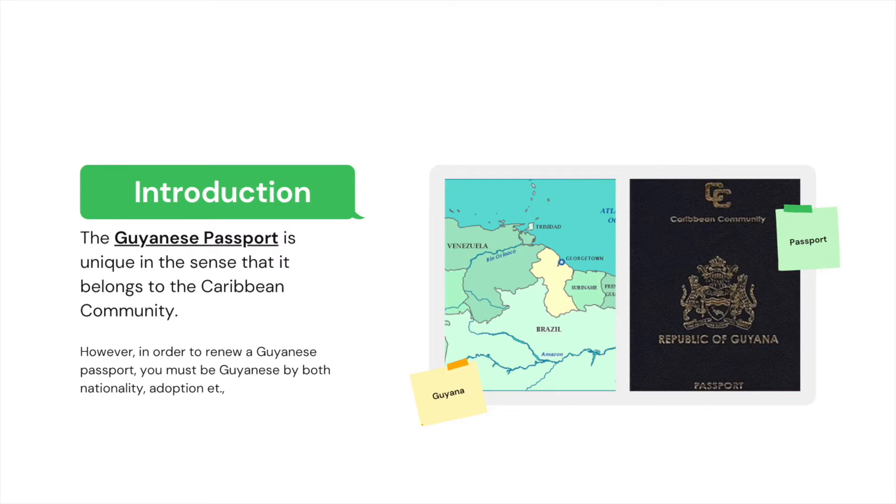While most Caribbean countries are washed by the Caribbean Sea, Guyana, however, is fixed in South America and brings a unique flavor of culture, language, custom, and lifestyle to the world. The point is that if you're going to apply for a renewal of your Guyanese passport, you should definitely be Guyanese. It doesn't matter how, but that's just how it works.